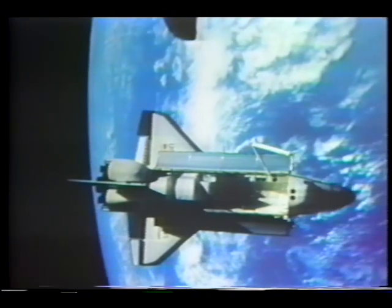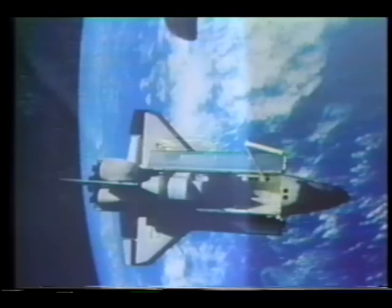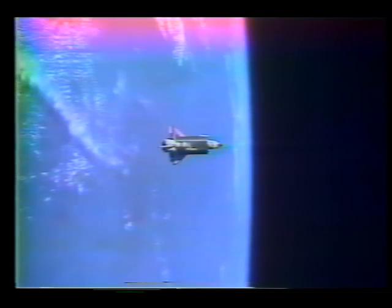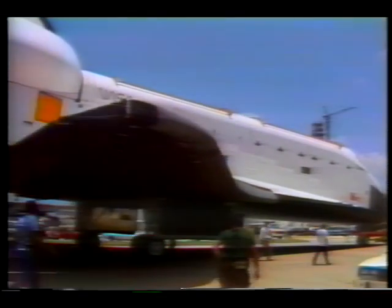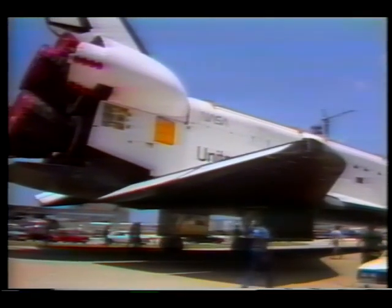After the highly successful seventh shuttle mission featuring America's first woman in space, the first full pictures of the shuttle flying on orbit, and the launch of two commercial satellites, Challenger is ready to fly again. STS-8 will include a night launch and landing, with liftoff scheduled for August 30th.